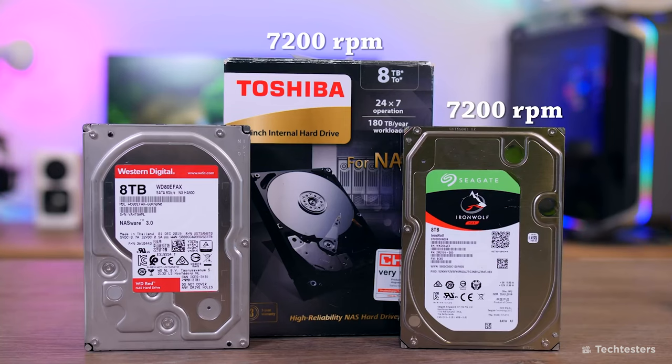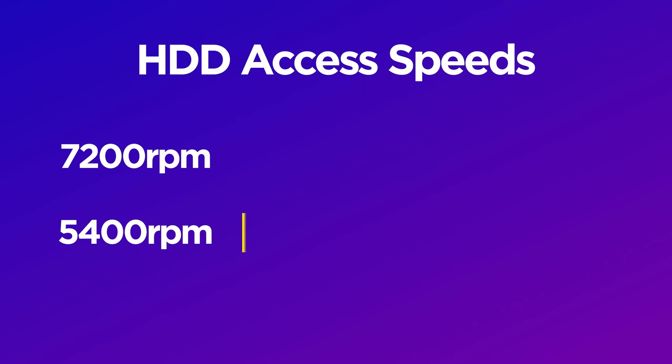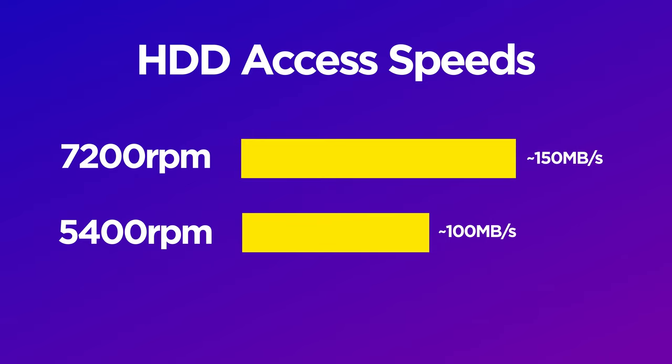HDDs usually come in either 5400 or 7200 RPM, though there are drives at 9600 and even up to 15,000 RPM. These numbers are a direct comparison of how fast the disc spins within the drive — the faster the better. 7200 RPM HDDs are the lower end of the scale you should be looking at when choosing drives to edit with. You can access data 33% faster from a 7200 drive than a 5400 drive. In fact, brands are starting to ditch production of 5400 RPM drives.